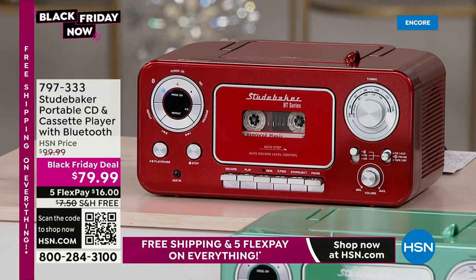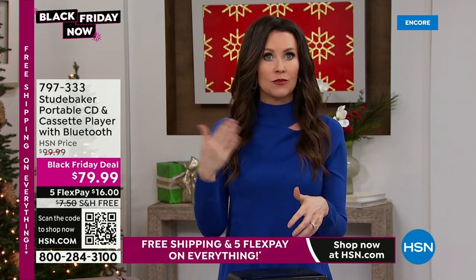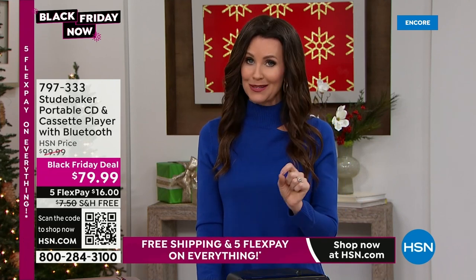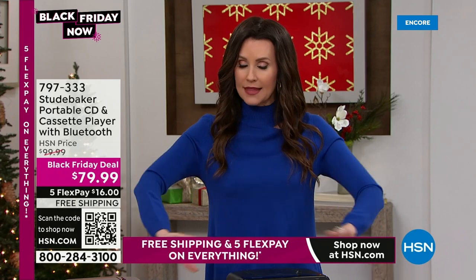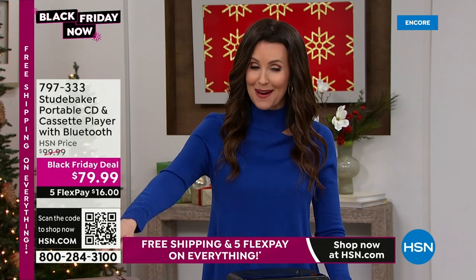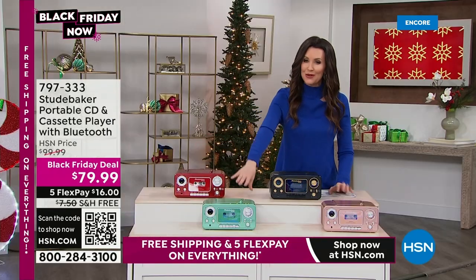We've got a Black Friday deal. This is the lowest price you will find on the Studebaker CD player, Bluetooth player, cassette player, AM/FM radio, and cassette recorder all year long. So this is your chance at $79.99. You can actually play your songs from your tablet or phone right here on this via Bluetooth. One of the most popular gifts every single year is from Studebaker — this is the new updated version and it's only $79.99.